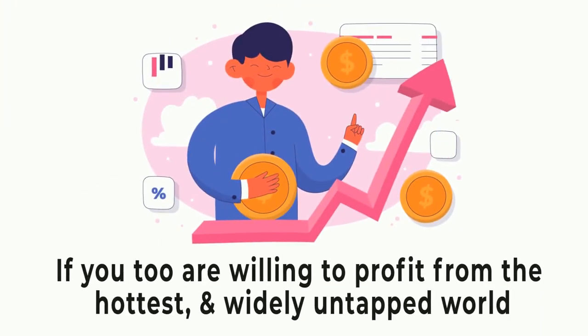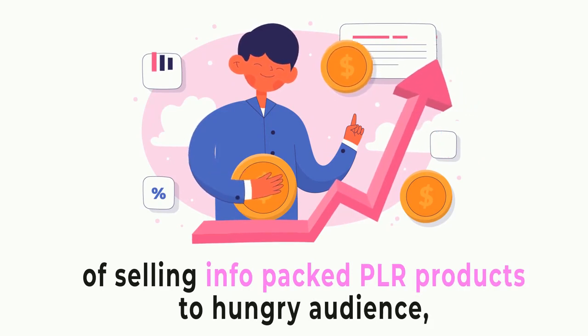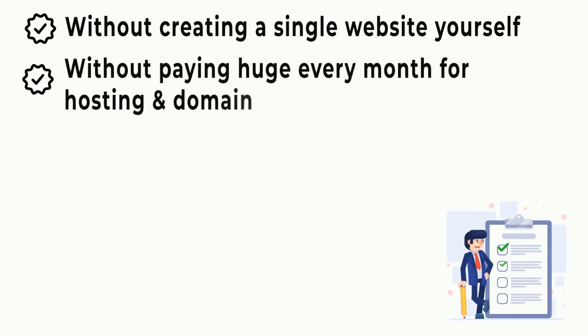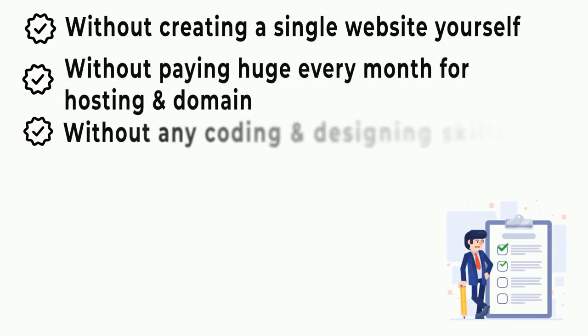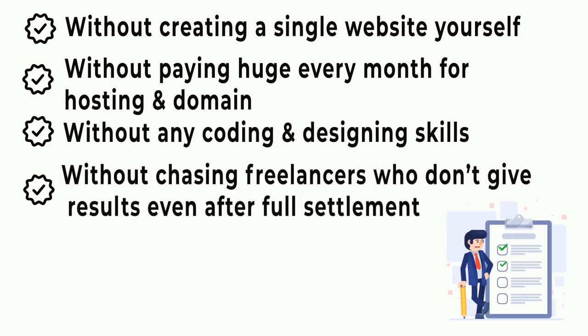So if you, too, are willing to profit from the hottest and widely untapped world of selling info-packed PLR products to hungry audiences, without creating a single website yourself, without paying huge every month for hosting and domain, without any coding or designing skills, and without chasing freelancers who don't give results even after full settlement,